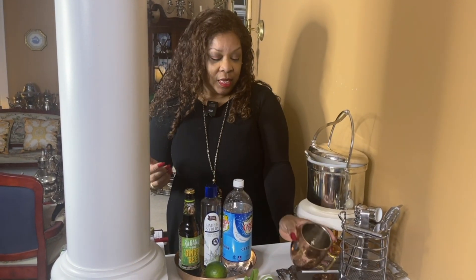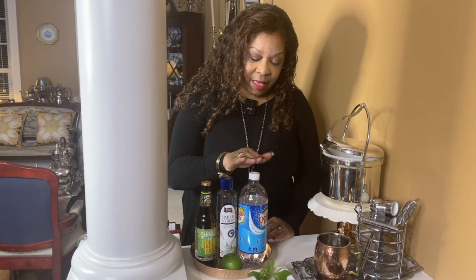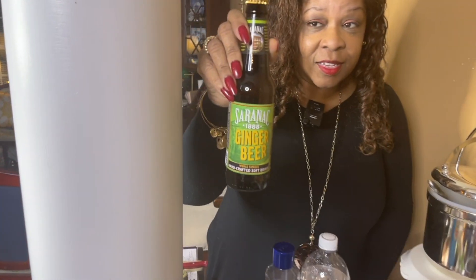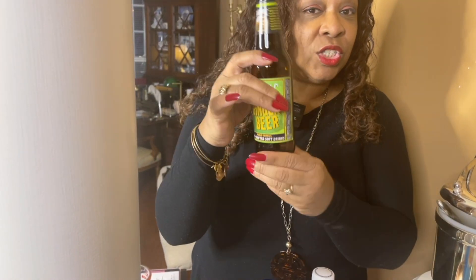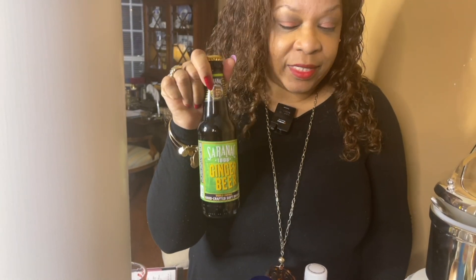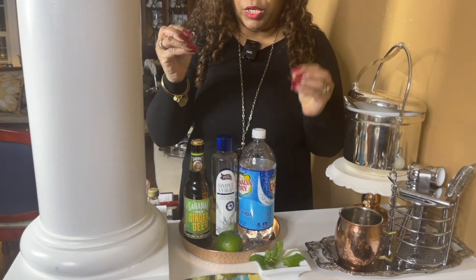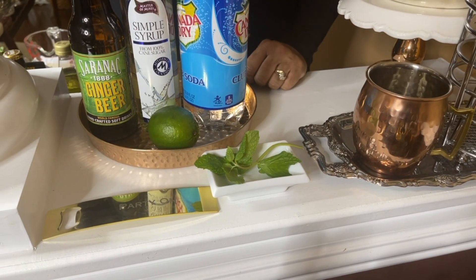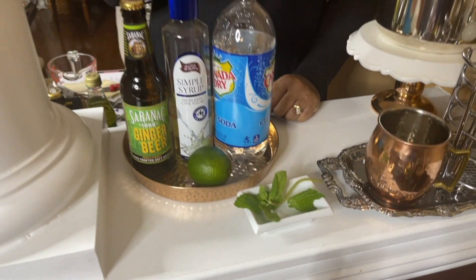So let's get on to our second drink. I call this drink the Merry Mule — a little bit of a play on the Moscow Mule. And with any mule, you're going to use the traditional copper mug. We're going to start with our ingredients: I have club soda, simple syrup, and ginger beer — it's non-alcoholic and caffeine-free. You're mainly using the ginger beer for the taste, to give it that Moscow Mule-ish taste. And I have a lime and a mint sprig for garnish.